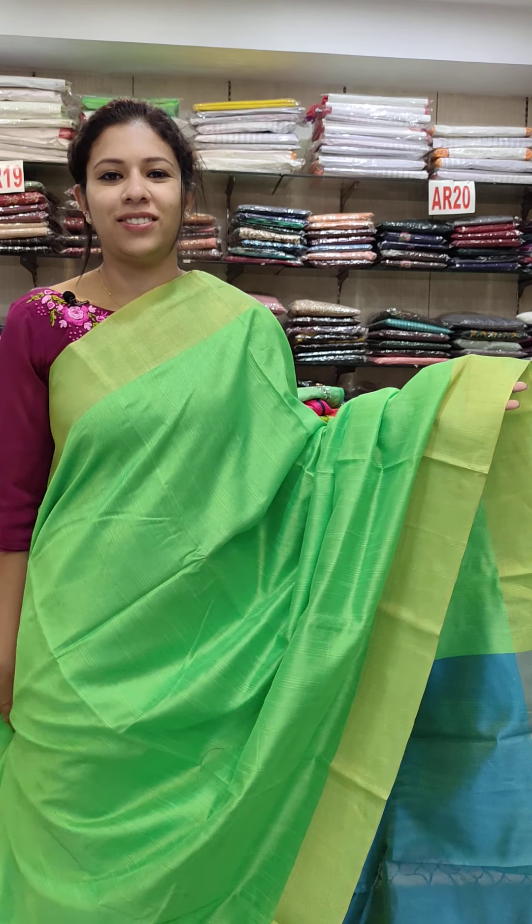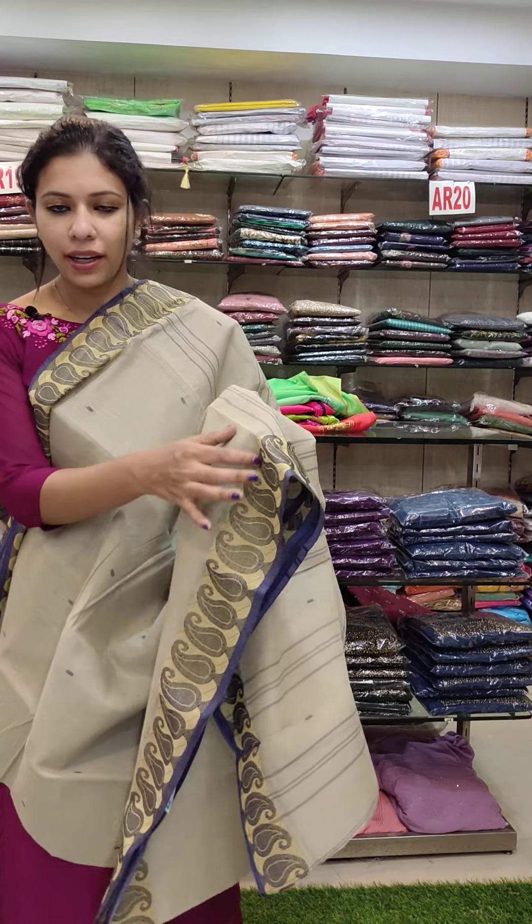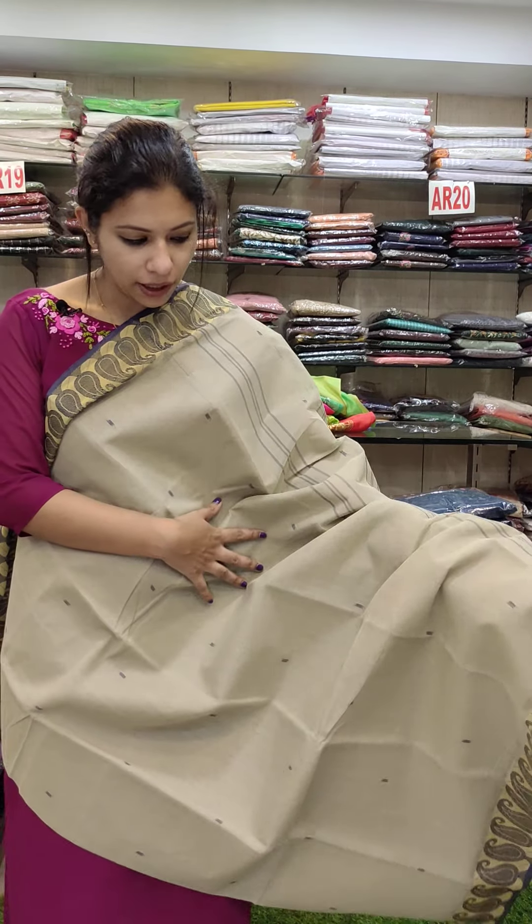This is a cotton fabric with a mango pattern. This is a simple collection. Offer rate is 590.